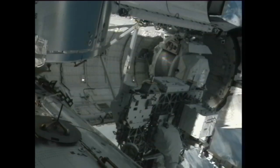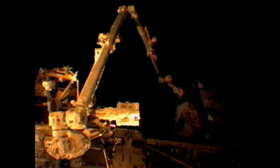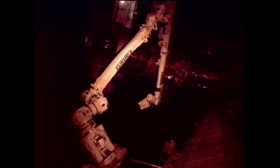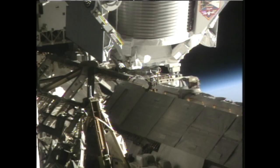Soon after docking and the hatches were opened, the express logistics carrier containing space parts was installed on the station's exterior using shuttle and station robotic arms. The chief payload, the Alpha Magnetic Spectrometer 2, was handed off from the shuttle arm to the station's arm and then placed in its permanent position atop the Starboard 3 truss.